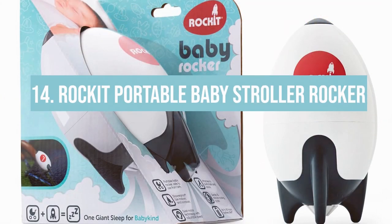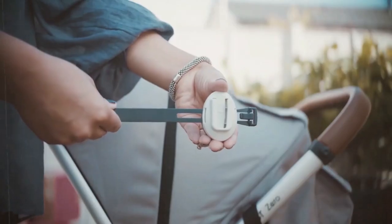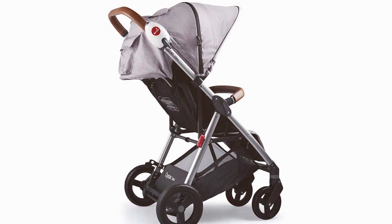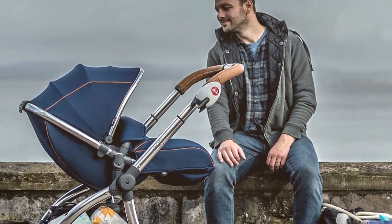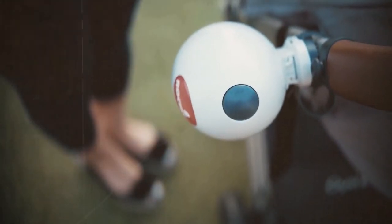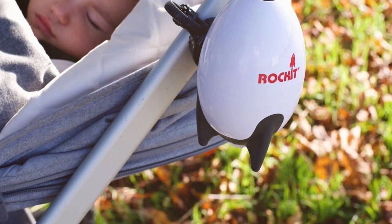Number 14: the Rocket Portable Baby Stroller Rocker. It promises to rock your world — or at least your baby's. Attach this device to any stroller, push a button, and it gently rocks your baby so you don't have to. It's particularly useful for those moments when stopping means a crying baby but you need a moment to breathe. The downside is battery life — you'll need a good stock of batteries, especially on long outings. Still, for the convenience it's a small price to pay.